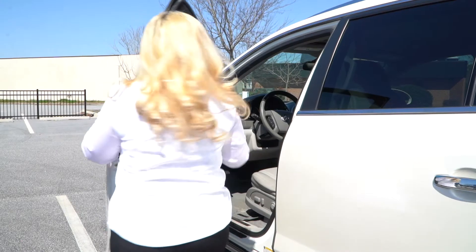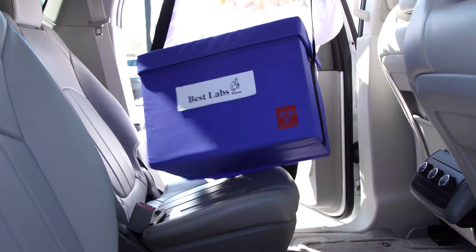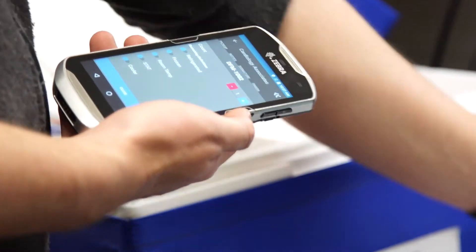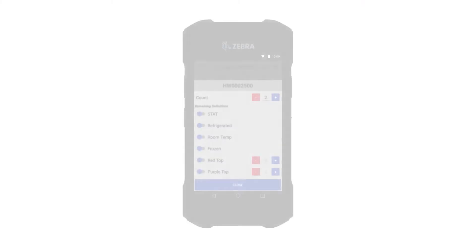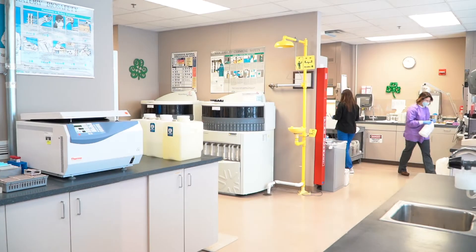Exceptional customer service starts with the face of your outreach lab: your medical couriers. MCE's specimen tracking courier management system is a software and mobile app solution designed for outreach labs. MCE takes your courier services to the next level and improves ROI.